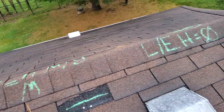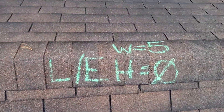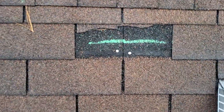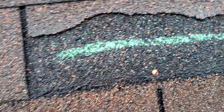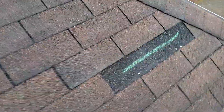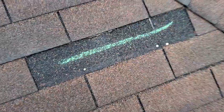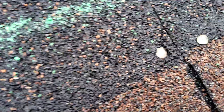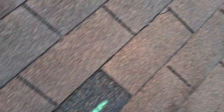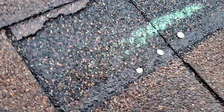We do have wind damage to the left slope. You can see the nails are in the tar strip. There are a couple that look like they have been over-nailed. There is another one there.